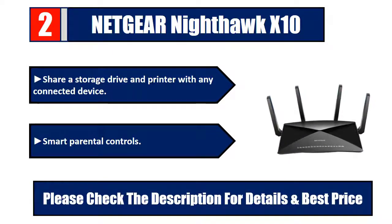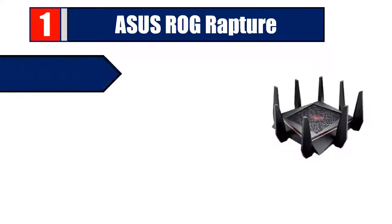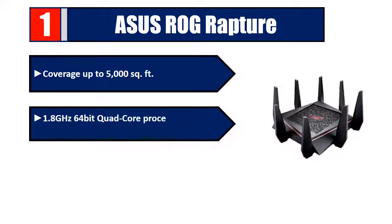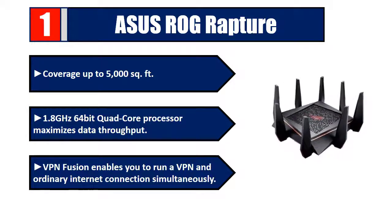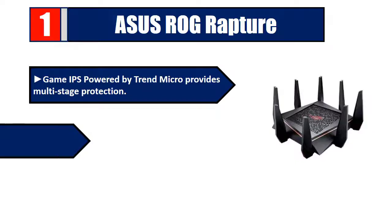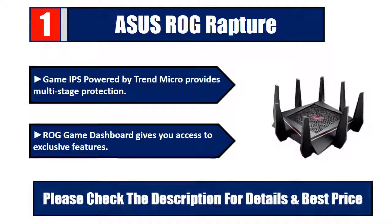Number one: Asus ROG Rapture. Coverage up to 5000 square feet. 1.8 GHz 64-bit quad-core processor maximizes data throughput. VPN Fusion enables you to run a VPN and an ordinary internet connection simultaneously. GameIPS powered by Trend Micro provides multi-stage protection. The ROG Game Dashboard gives you access to exclusive features. Please check the description for details and best price.